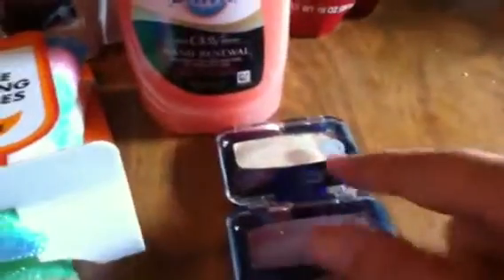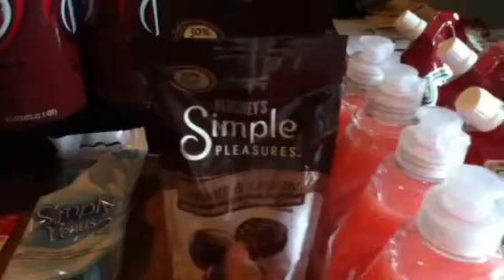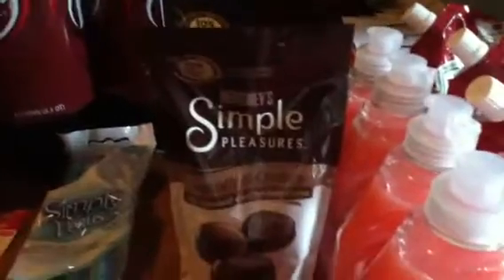Got two of the CoverGirl eyeshadows. These are $3.89, buy one get one 50% off. Used the $3 off of two on these. Did the Hershey Simple Pleasures — these were two for six, used the $2 off one coupons. Made these a dollar a piece. And that's all I got at CVS.